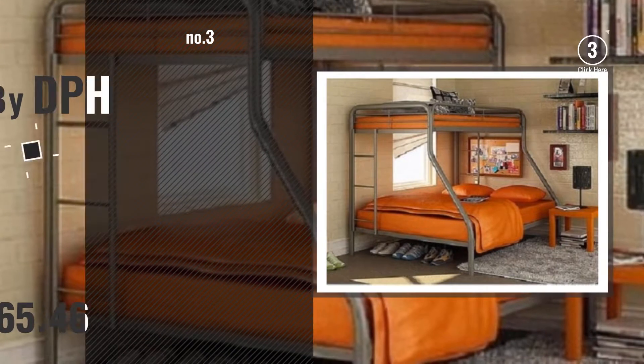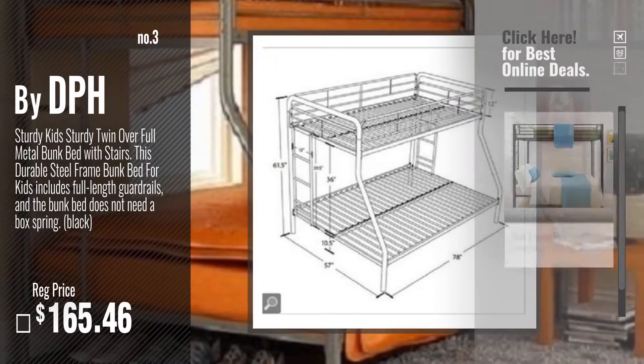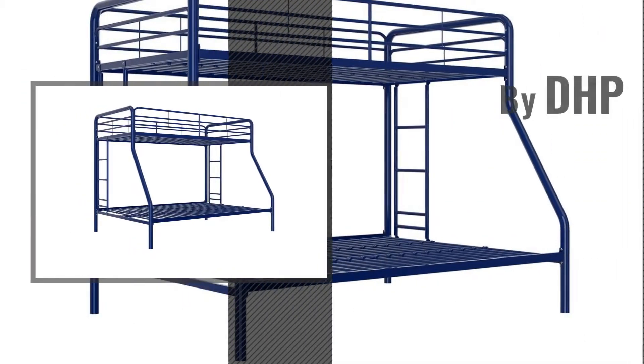Number 3, by DPH. Get your favorite bunk bed now. Just click this circle in the corner. Number 4, by DHP.